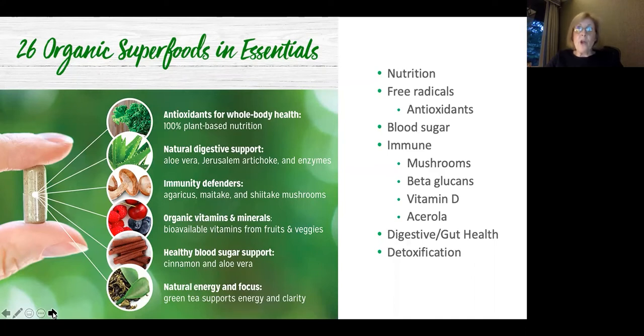In Essentials we have cinnamon, which for thousands of years has been known for its medicinal properties. Most importantly for this conversation, it improves the sensitivity of the cell membrane to insulin, giving it an anti-diabetic effect — softening the cell membrane so insulin can enter and muscles can use the glucose. Cinnamon is also loaded with antioxidants, has anti-inflammatory properties, and can fight bacterial and fungal infections. Also in Essentials is aloe, which can lower blood sugar, provide heartburn relief, act as a natural laxative for detoxification, and keep skin hydrated.